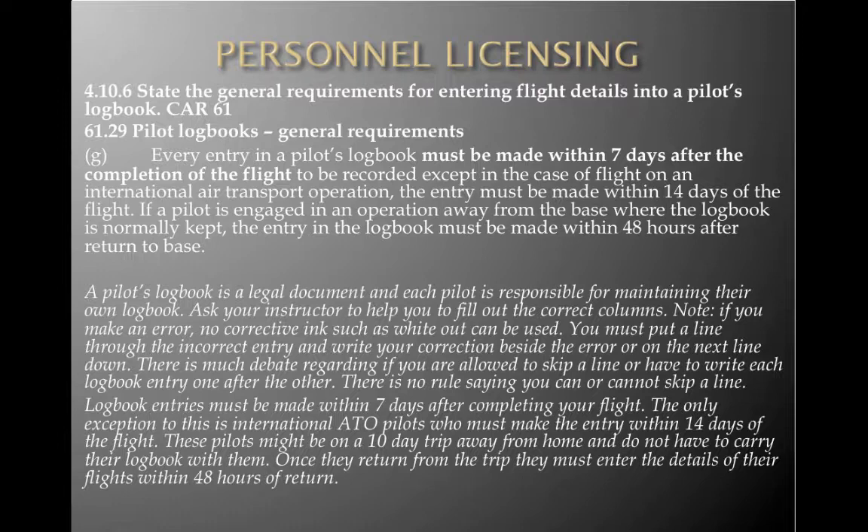Except in the case of flights on an international air transport operation, where the entry must be made within 14 days of a flight. Under PPL you're not going to do international air transport — seven days is your limit. If a pilot is engaged in an operation away from base where the logbook is normally kept — because we don't want to keep the logbook with us at all times if we have to ditch or bail — the entry in the logbook must be made within 48 hours after return to base.